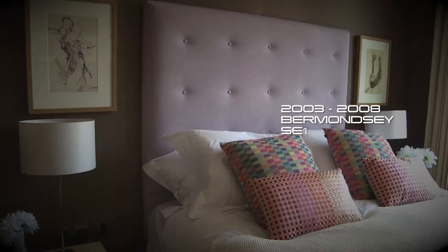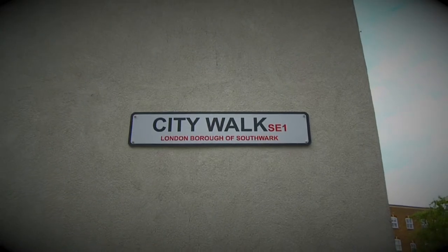We created a huge development in Bermondsey, now a location of choice for professionals in the area.